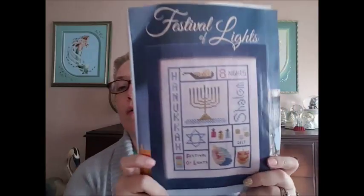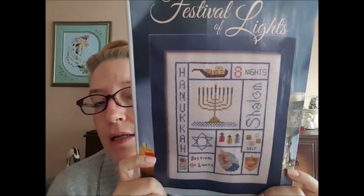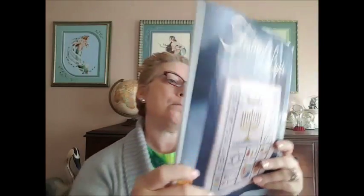There is actually a Festival of Lights pattern for Hanukkah by Pickle Barrel Designs. For all you Jewish folks out there, I know there are not a lot of designs for you guys, so this one's pretty nice. I know my friend Sandy — she's Jewish — and she always says magazines don't have enough designs like that.